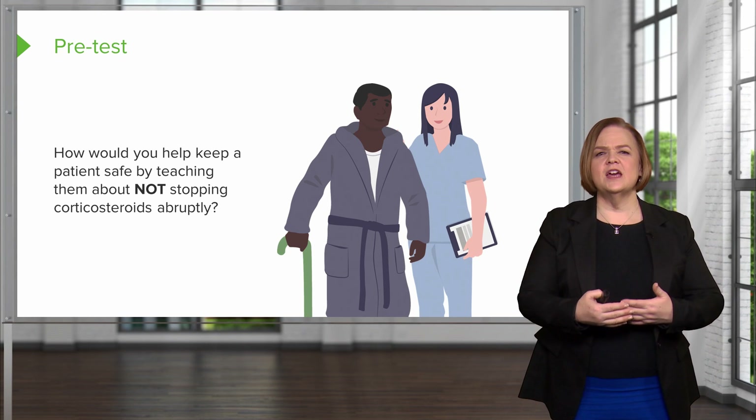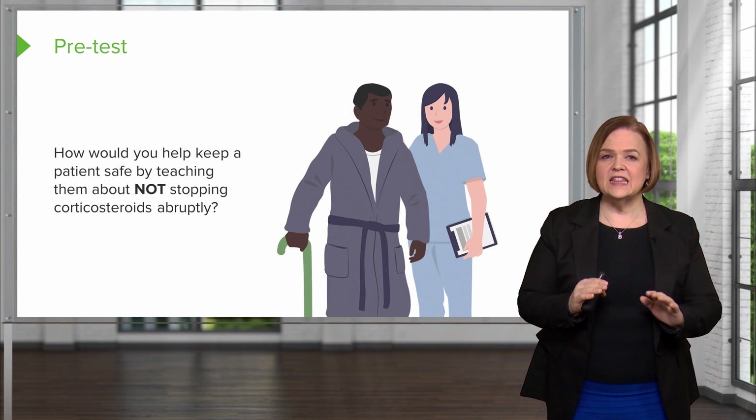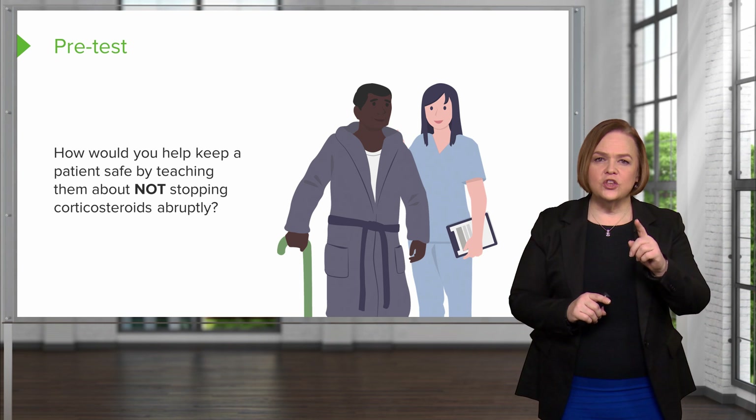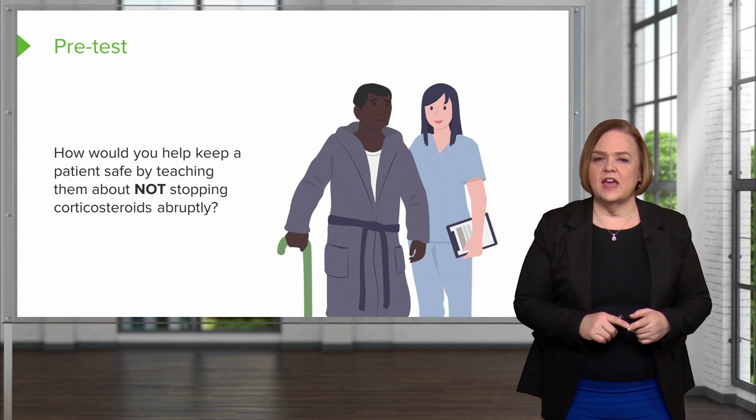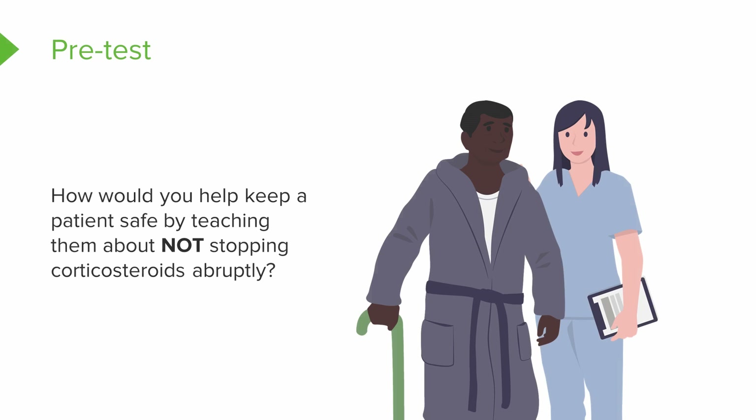Here's Nurse Natalie to help you with a pre-test question. You're going to have to pause the video and really think about this: how would you help keep a patient safe by teaching them about not stopping corticosteroids abruptly? Use language that would be appropriate for a patient to communicate — how would you teach them why this is so important?